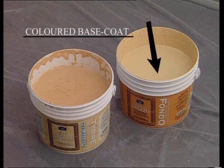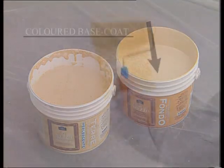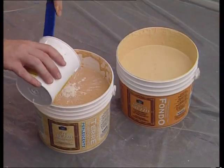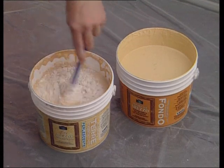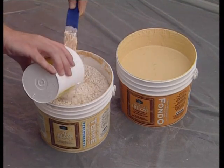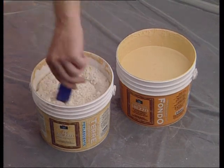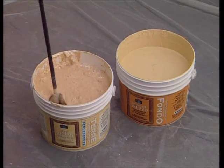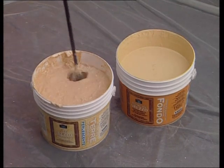Use the already tinted pearlescent base coat and apply it after having diluted by 20–30% with water. Add the gold Perle di Luce to the Arezzo pearlescent neutral base and thoroughly blend the two products with a mixer.